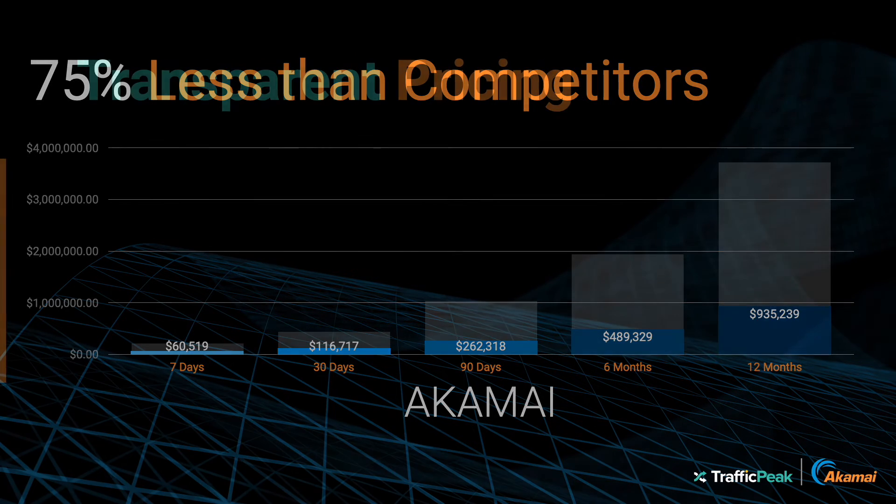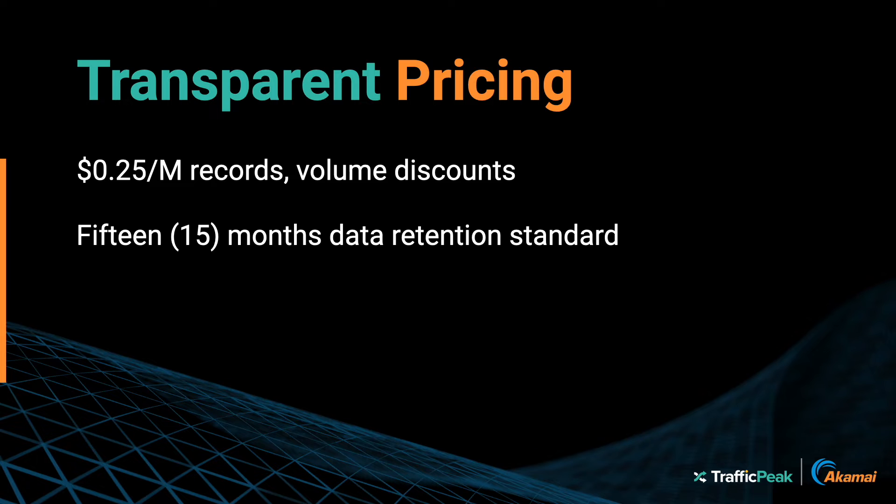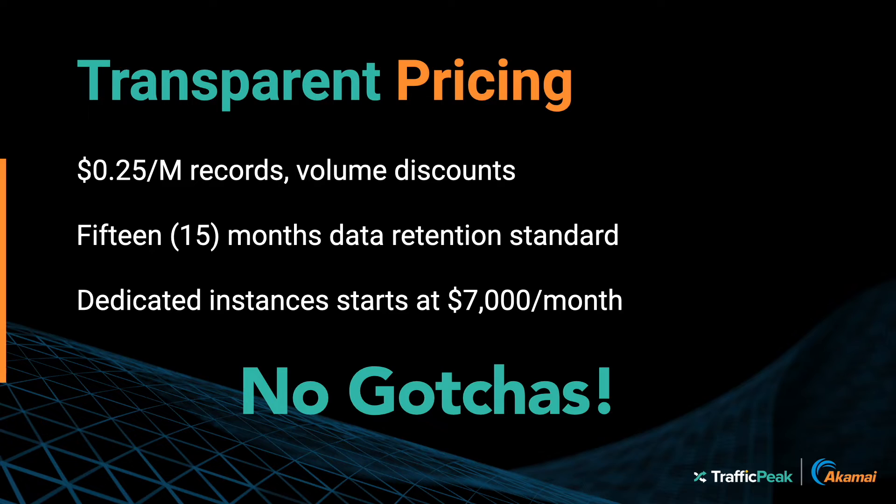The pricing for Traffic Peak is not only less expensive, but also transparent. Pay 25 cents per 1 million records, and dedicated instances start at $7,000 a month.